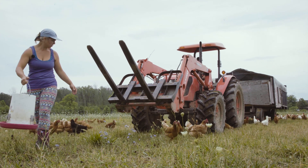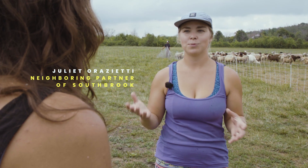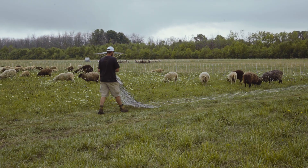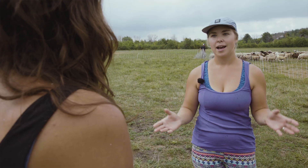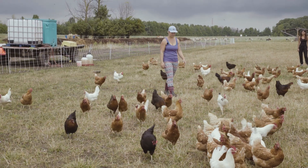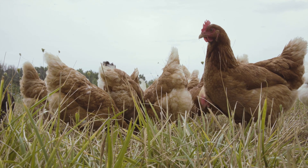We practice holistic rotational grazing management, which is the best way to maintain soil health and improve soil fertility, and to maintain the health of the sheep. They stay in one place for between one and four days, and then they move on to the next pasture. The chickens follow the sheep and they scratch the poop into the soil, break it up, and help it to compost.